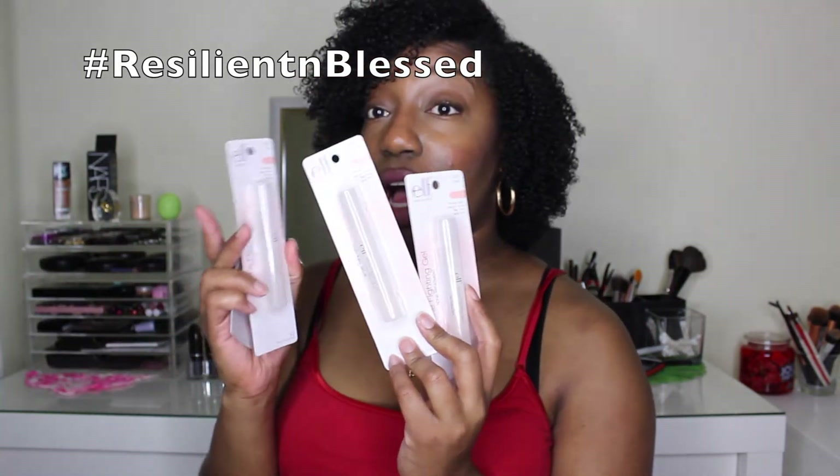The next item I bought was the professional tweezers. I love these — they do the job and remove the hairs very precisely. I bought this for a dollar and I got two. The next item was the cream eyeliner in black. For wing eyeliner, this does a very good job — it is so pigmented and so creamy. I love this product.